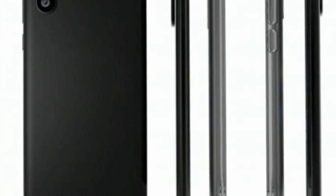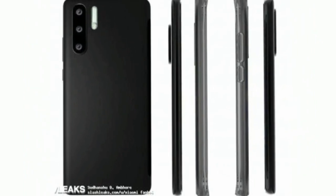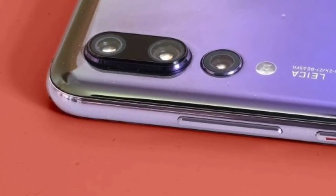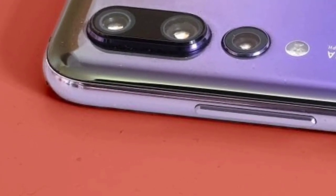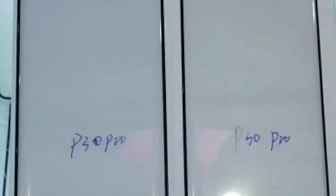Now a screen protector of the purported P30 Pro has surfaced online, revealing a water drop notch. The new screen protector leak backs the previous report that the Huawei P30 Pro might not be having in-display camera technology, which is now quickly becoming the new display standard.